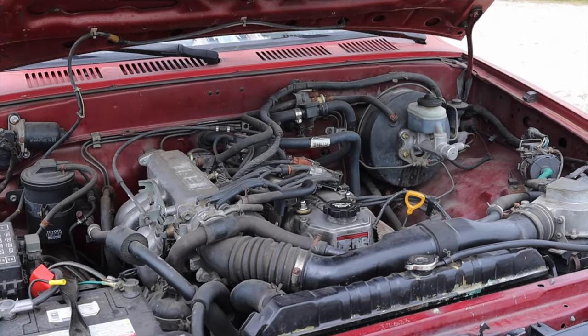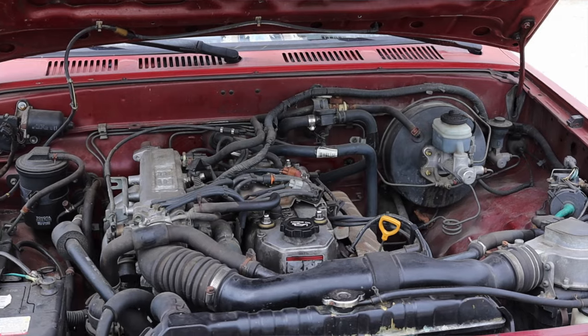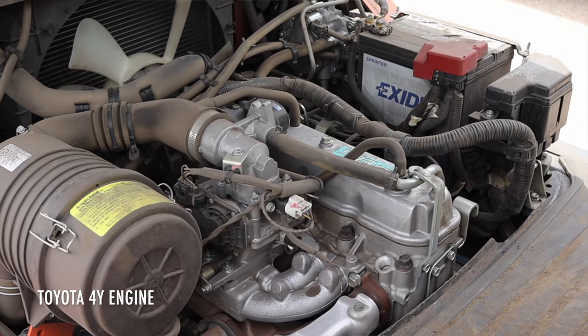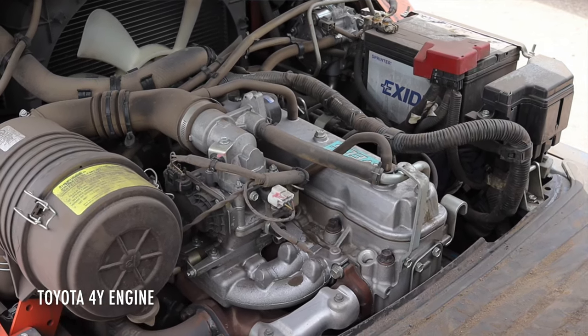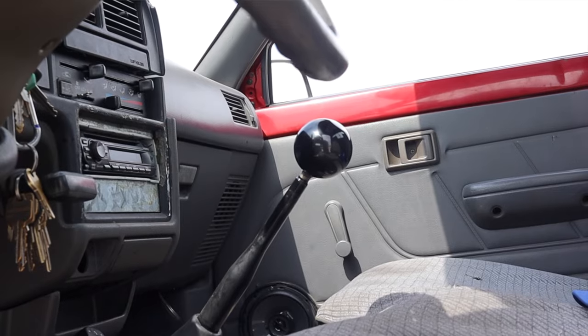There was also the three liter V6 of this era — those had head gasket issues here and there. And overseas you could actually get it with a forklift engine, which you are seeing now, so thank you Andrew for pulling out your forklift to show me the engine.